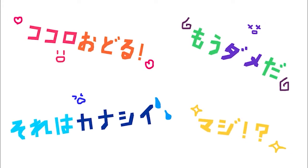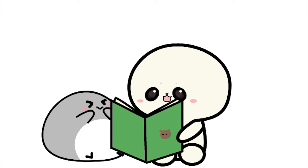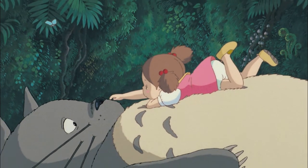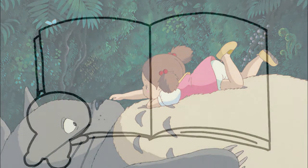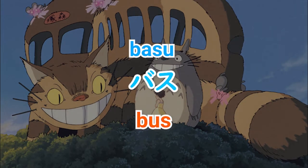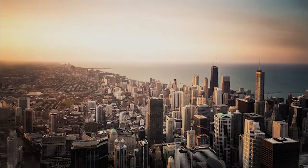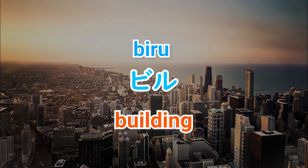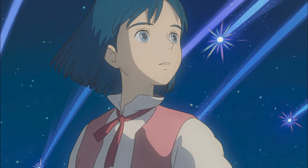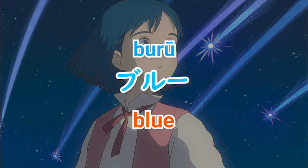Don't you think katakana is cool? Let's learn katakana example words. ば — バス、バス. び — ビル、ビル. ぶ — ブルー、ブルー.